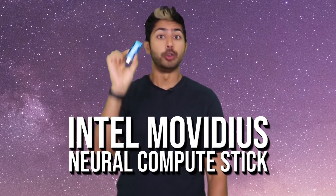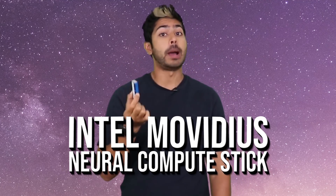Deep learning on a stick? Who needs flying cars? Hello world, it's Siraj. And there's this really cool little device called the Intel Movidius Neural Compute Stick I want to talk about today.